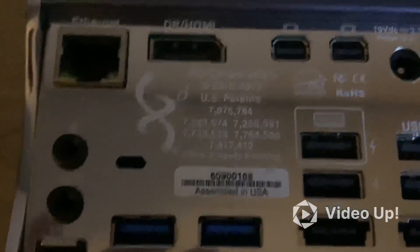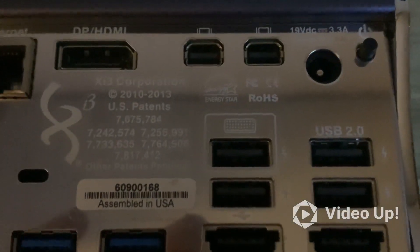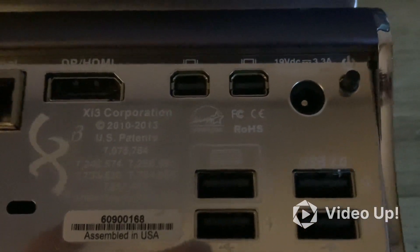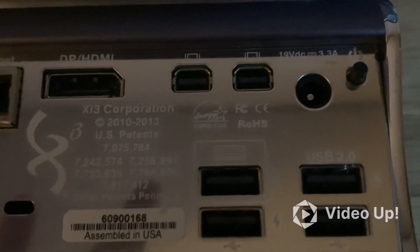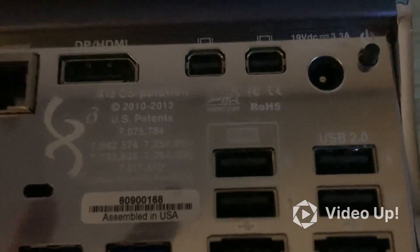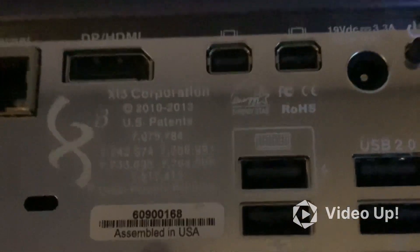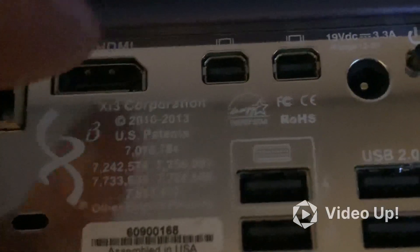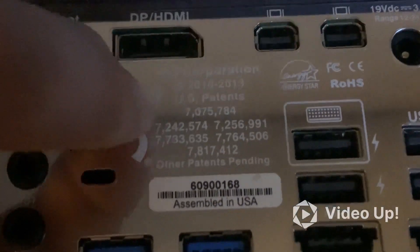It says 'Assembled in USA' right here. The date reads 2010 to 2013, US Patents, XI3 Corporation. There are different patent numbers — I'm not sure what those different numbers represent — but there are also 'patent pending' markings, so they may be based on different revisions.